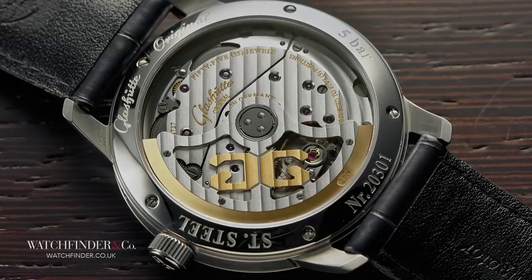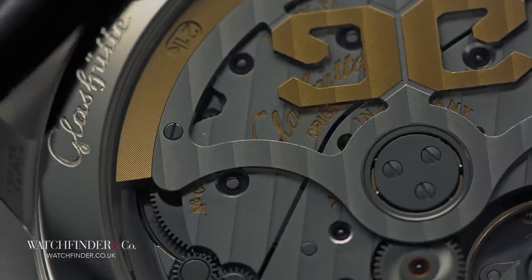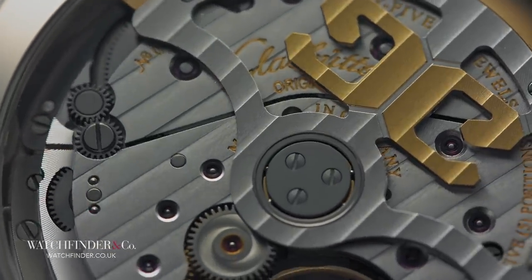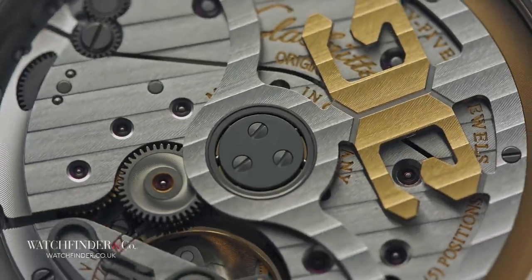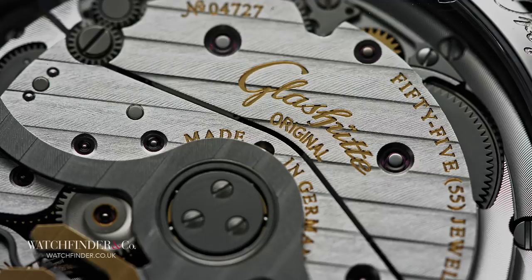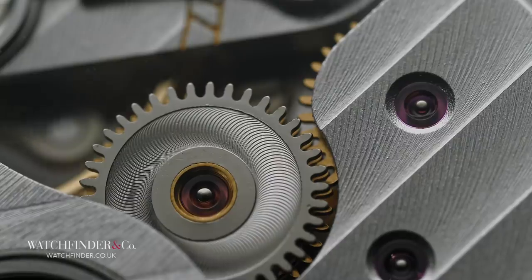If you're not expecting to see the Calibre 100-04, it can be quite the surprise. That this sombre watch can be so bold and colourful on the inside is a delightful little secret shared between only the maker and the owner. The use of gold on the rotor weight, the striping on the three-quarter plate, and the swan-neck regulator on the balance all lift this watch to a level that's keeping the Swiss quite firmly on their toes.